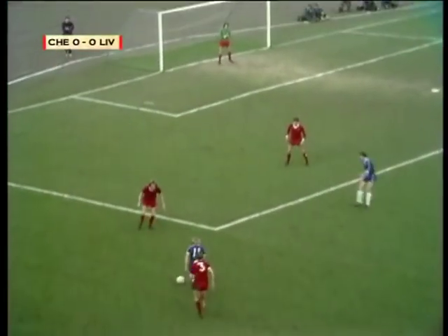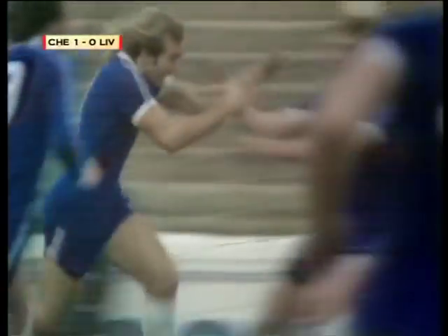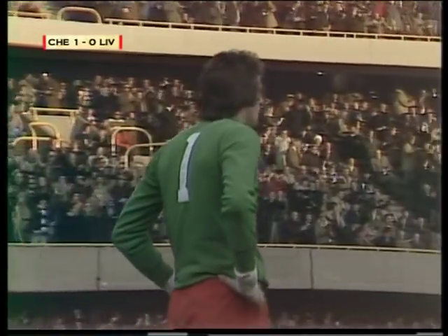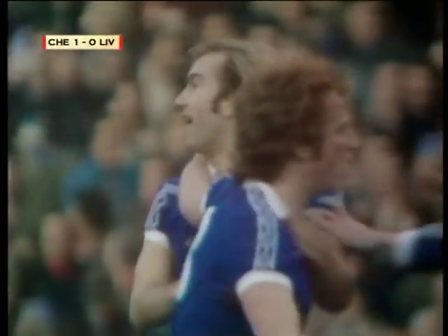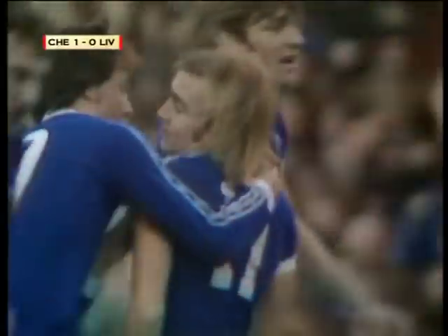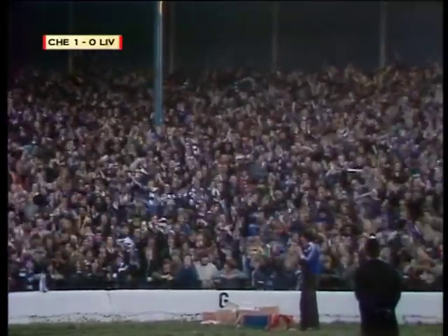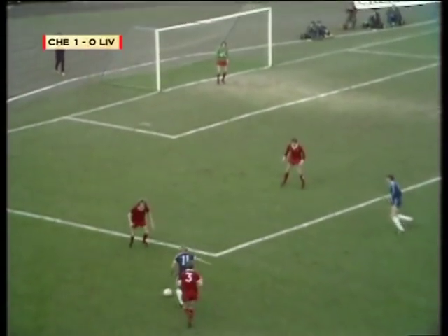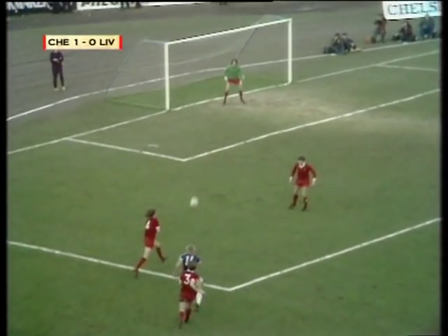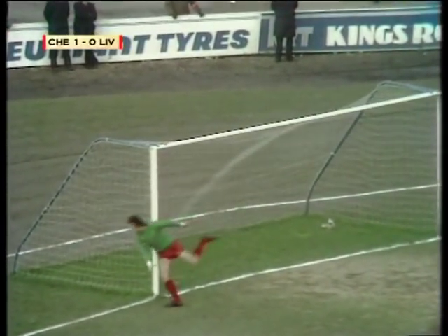Walker really does look lively, driving that — goal! Clemens puts his head in his hands and Clive Walker has scored for Chelsea. That's the man at fault, Ray Clemens, and that's the man who scored it — Clive Walker. What a shot and what delight — and what dejection. Walker let that one go and Clemens should have had it, but it went swinging inside that post to put Chelsea into the lead, 16 minutes gone.